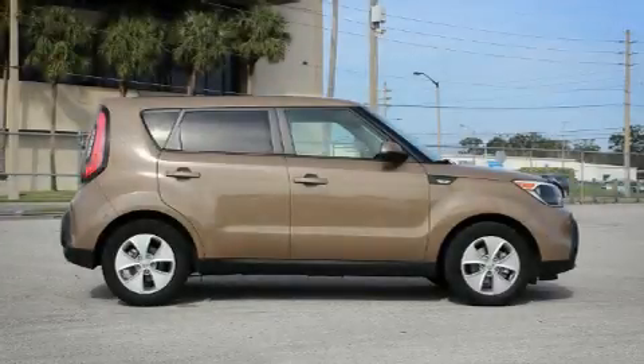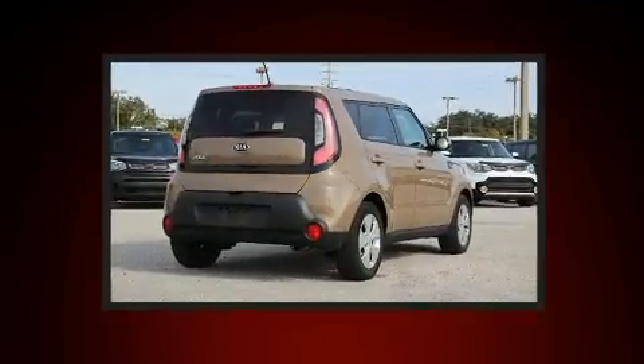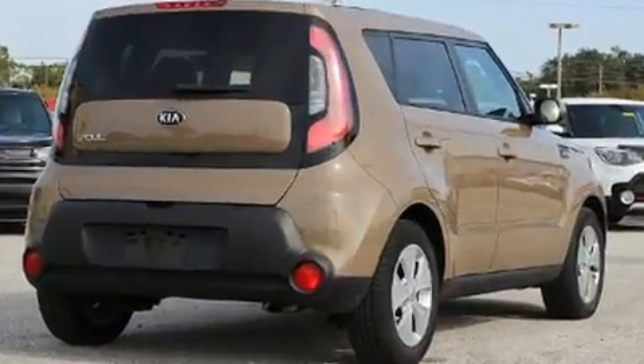Treat yourself to a test drive in the 2014 Kia Soul. Smooth gear shifts are achieved thanks to the efficient four-cylinder engine, and for added security, dynamic stability control supplements the drivetrain.